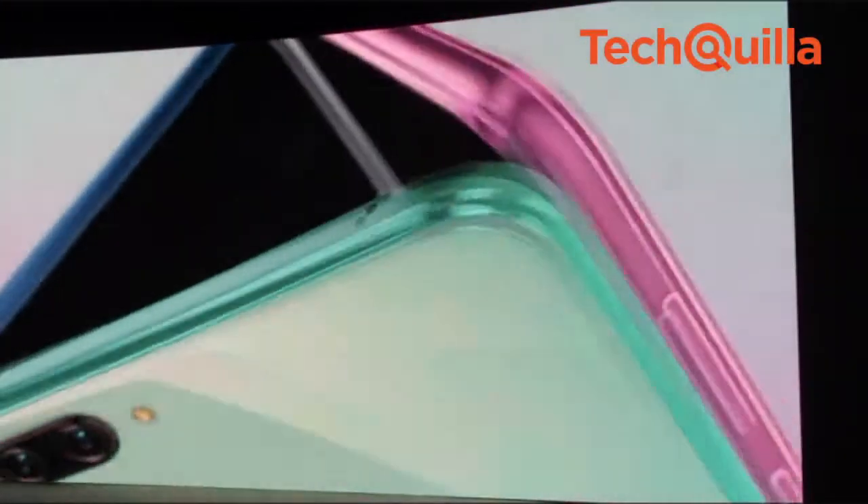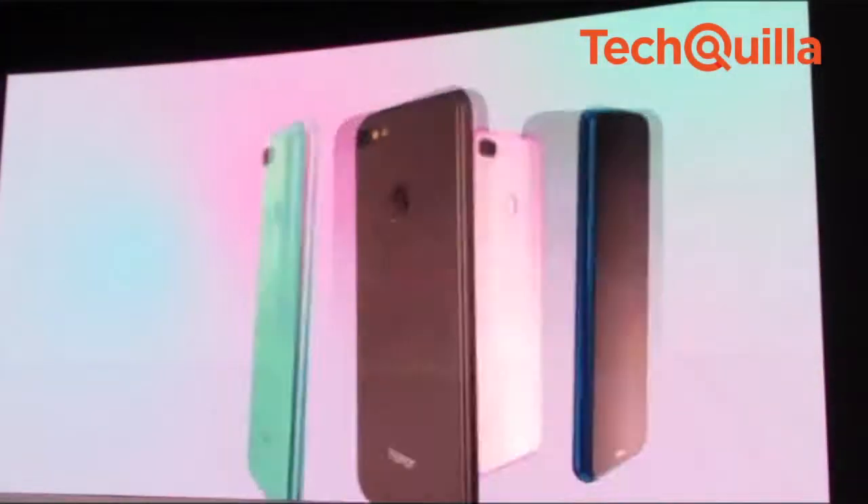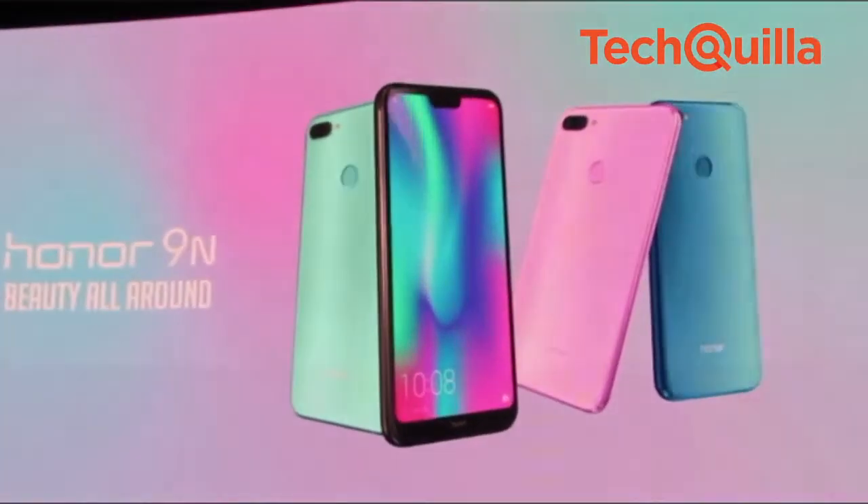Honor 9N will be available exclusively on Flipkart from July 31st in four colours: Lavender Purple, Sapphire Blue, Midnight Black, and Robin Egg Blue.